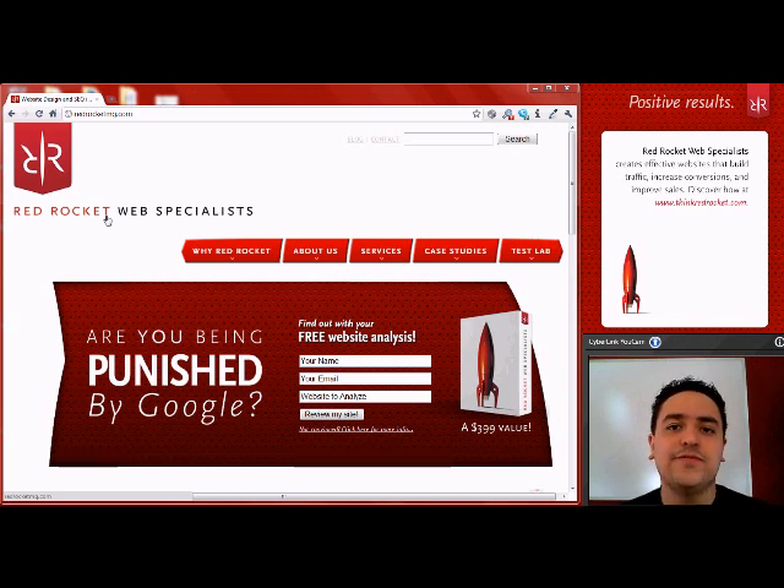Remember, you can view these videos in full screen by clicking the button below the videos with the four arrows in the corners.